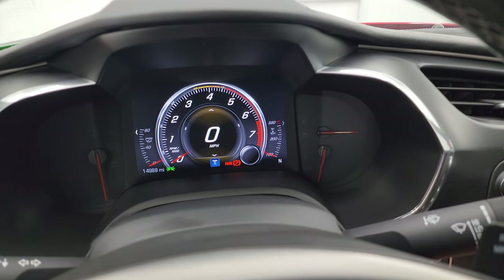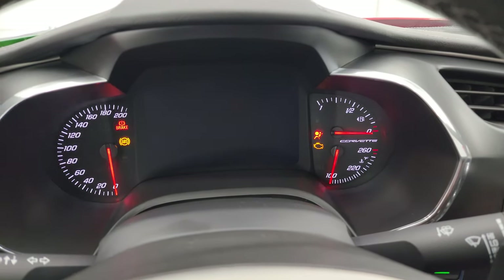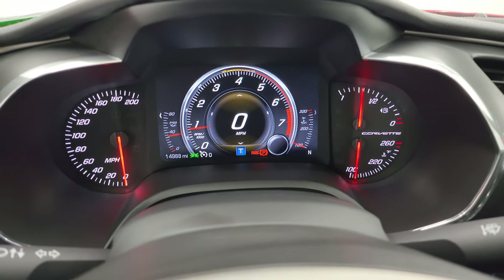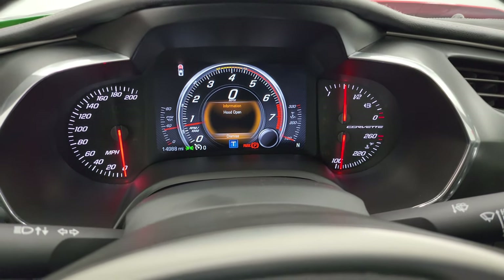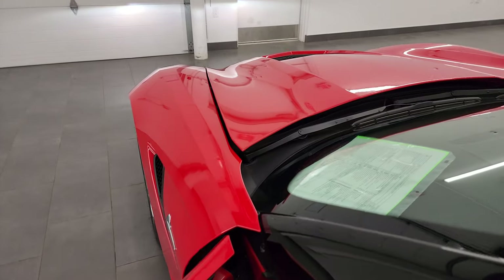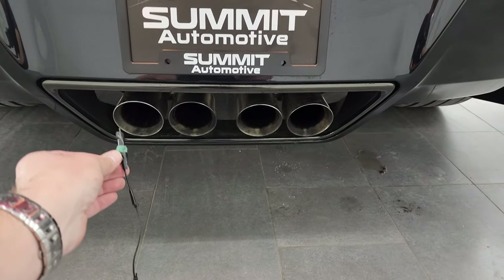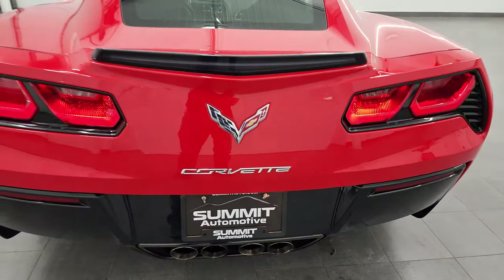We'll start it up, take a look under the hood, check out that exhaust, and check out all those HID and LED lights in the front. Starts right up. No check engine lights or anything like that — other than my hood's open. The stock exhaust is not too loud. Runs nice and smooth though.